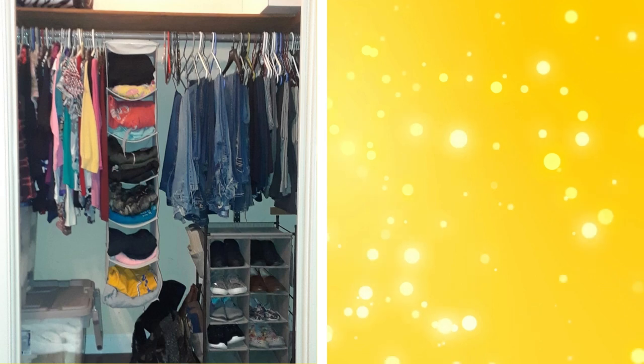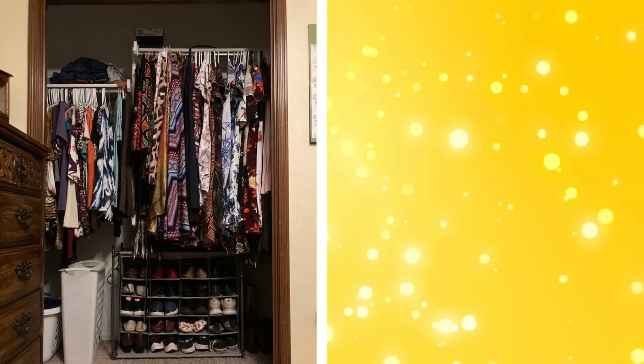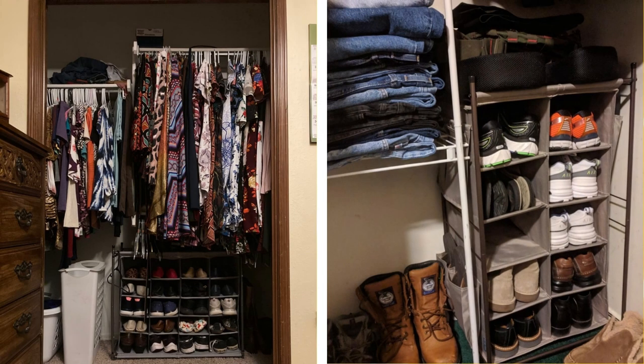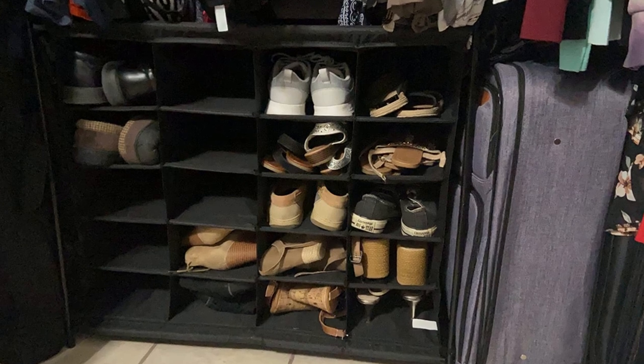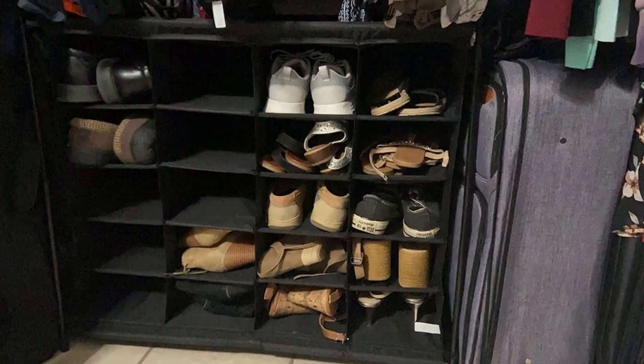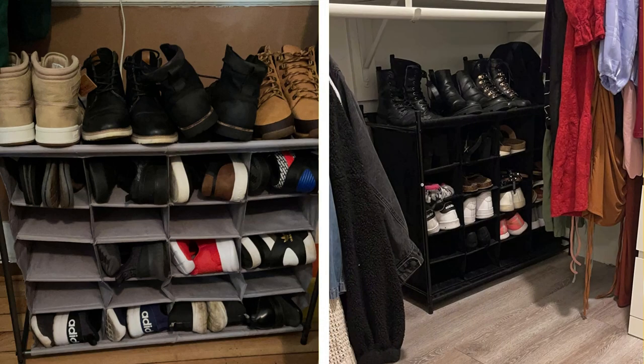8. Shoe racks. A shoe rack is a must-have for keeping your shoes organized and your floor clear. There are many types of shoe racks to choose from, including hanging organizers, over-the-door racks, and freestanding shelves. Some even come with adjustable shelves to accommodate boots or other larger footwear. By keeping your shoes on a rack, you can easily find the pair you want to wear and prevent them from being damaged.